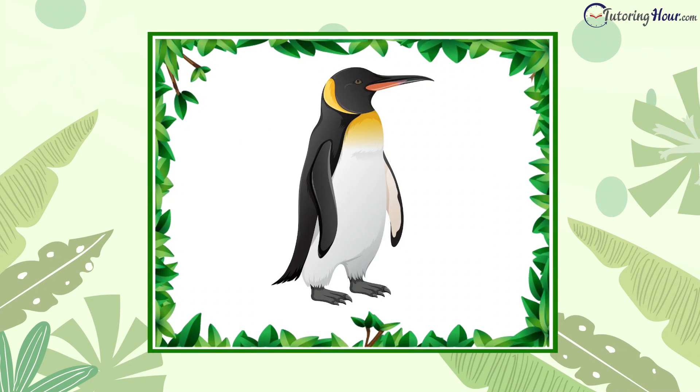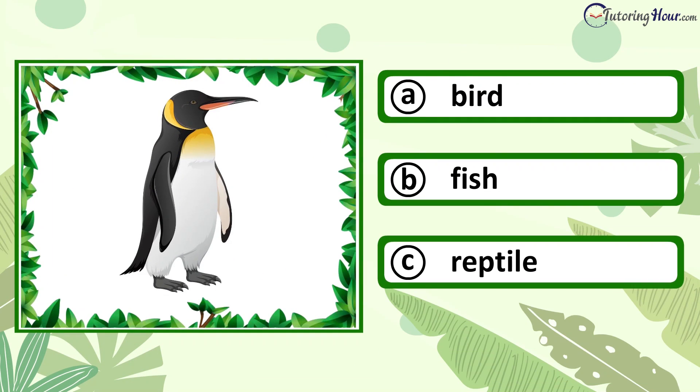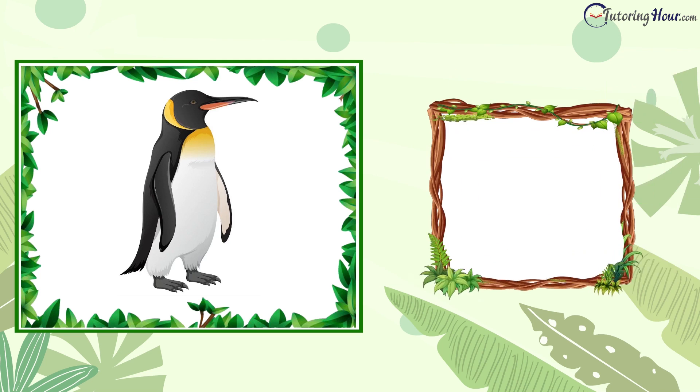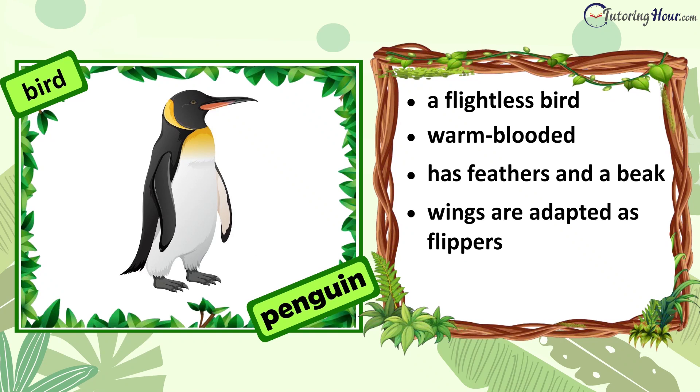Can you identify the animal in the picture? Is it a bird, fish, or reptile? The answer is bird. A penguin is a flightless bird. It is warm-blooded. It has feathers and a beak. Its wings are adapted as flippers and help in swimming. It lays eggs.